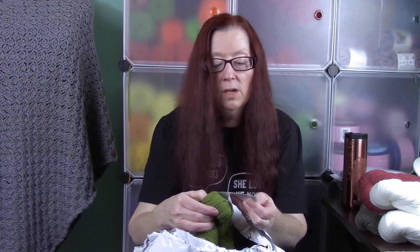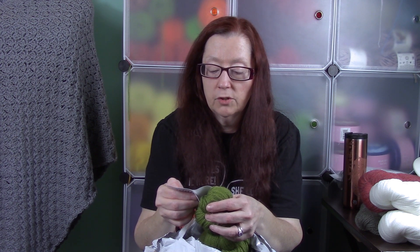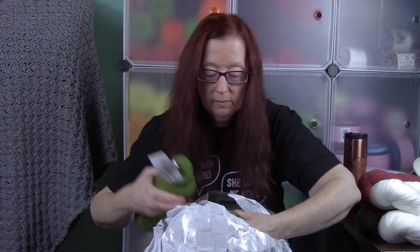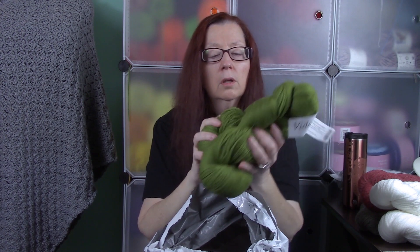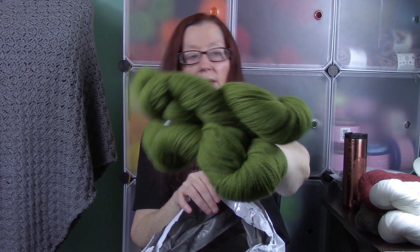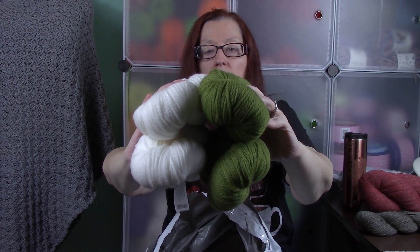This is the same Vidalana Ascendance — 100% Peruvian Highland Wool, 328 yards, hand wash gentle, lay flat to dry — but in the color Fatigue Green. There was a third color in the crate too, I believe a blue, but I love this green color. I think these two colors go really nicely together and would make a nice scarf or even a shawl.